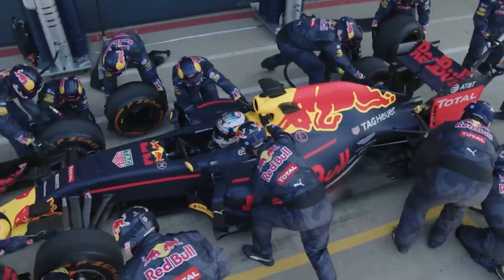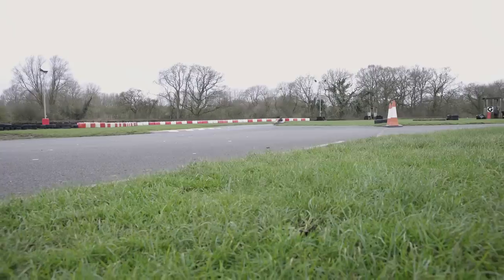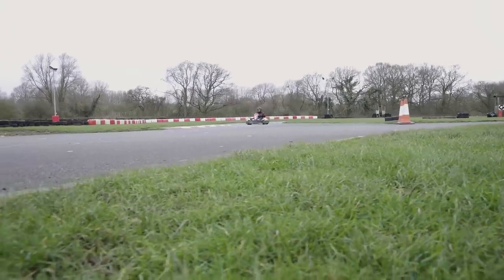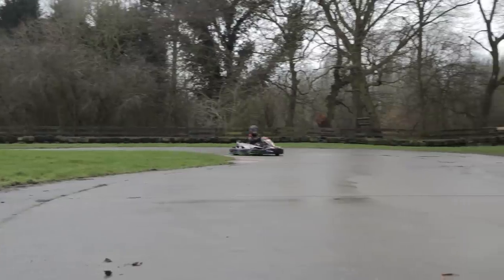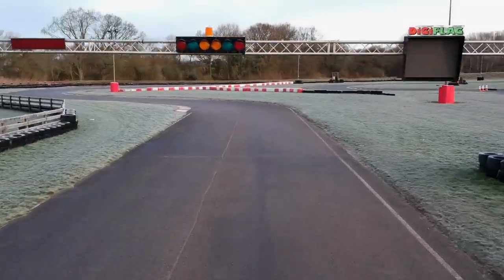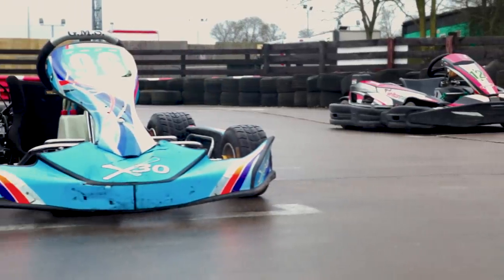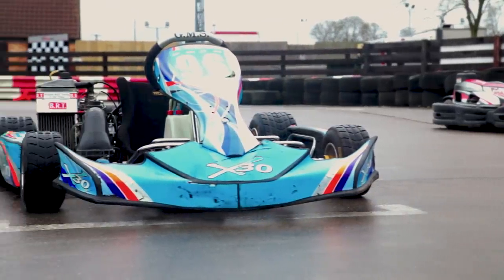Motorsport is expensive. Everybody knows this. It costs millions of pounds to get to Formula One, but more importantly for normal punters like us, you have to separate with at least £35 of your hard-earned cash to pop down the local kart track and have a go. But there are more expensive options out there if you're a bit of a baller and fancy splashing some dough.